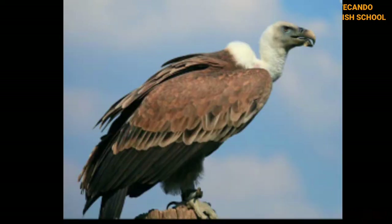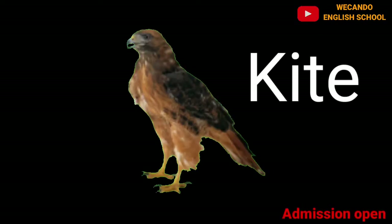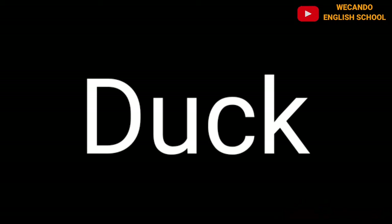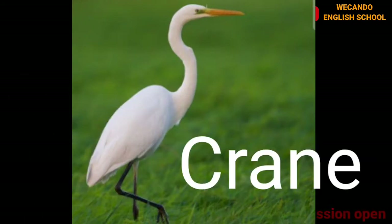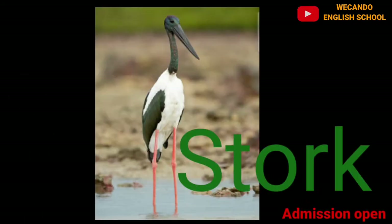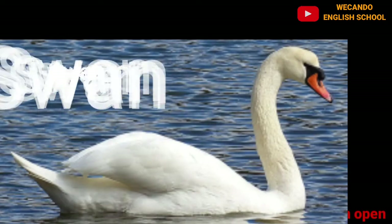The penguin is also a bird but it lives in the water. Hornbill, vulture, eagle, kite, and duck are also birds. Duck and penguin live in water. Even hens are also birds. Crane, stork, and flamingo are also our feeder friends.